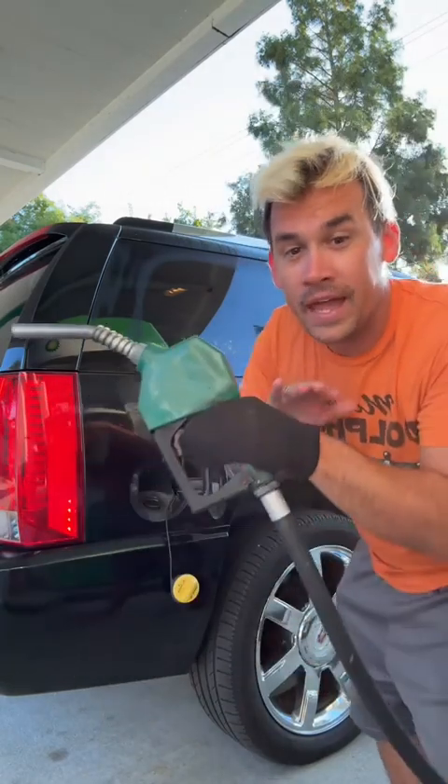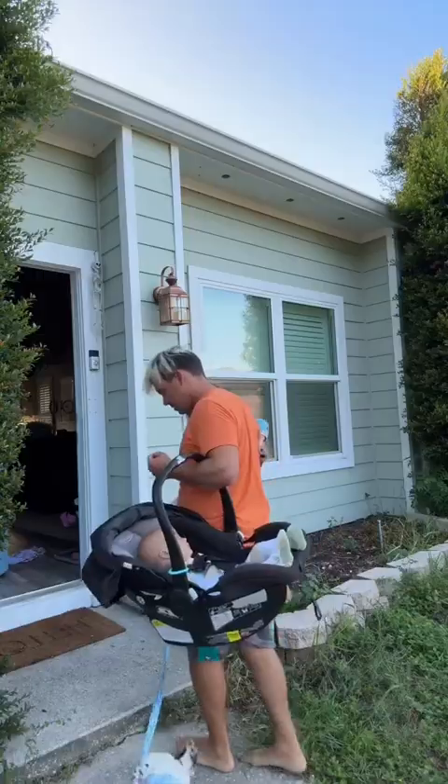7:36 — if you can't find a paper towel for the gas handle, just use a sock. 7:47 — have a good day, everybody.